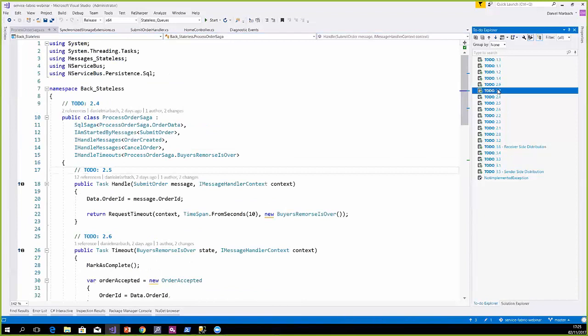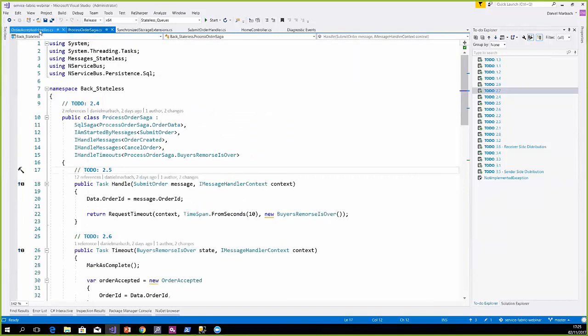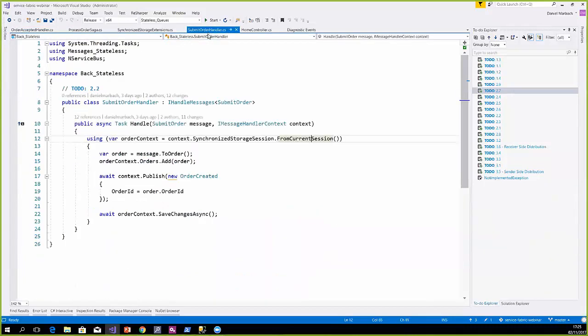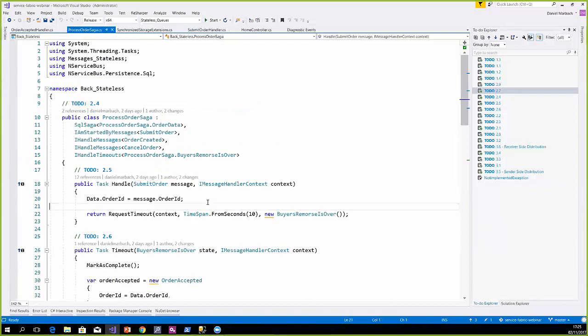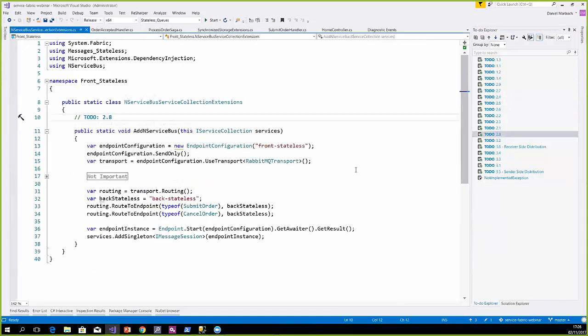Let's look at the order accepted handler — nothing fancy. Whenever an order is accepted, we fetch the order based on the order ID, and if there is none we just handle the message; if there is one, we set the flag to accepted and save the changes. Remember the synchronized storage session concept: the submit order handler runs together with the saga for every order. When the saga fails, the handler is rolled back, and when the handler fails the saga is also rolled back. So we have business state consistency that is automatically applied.